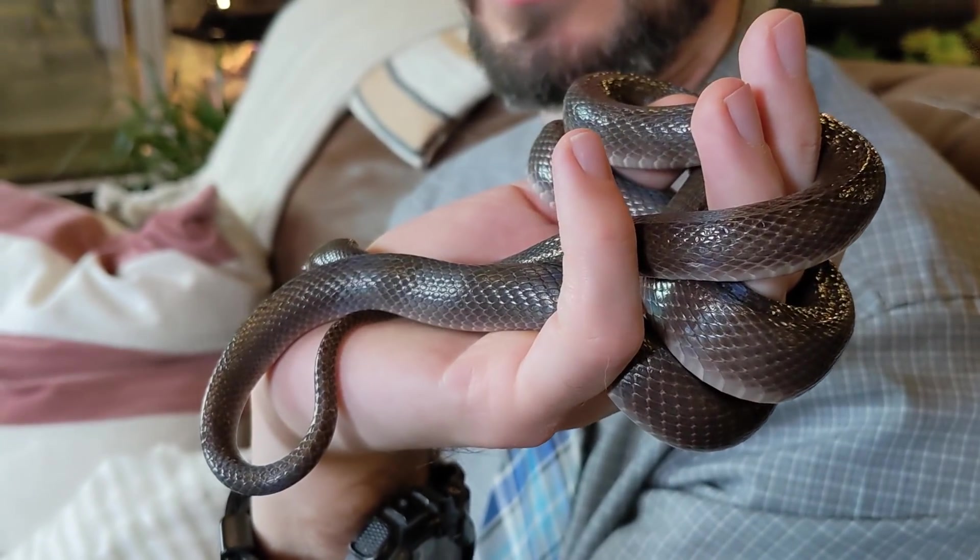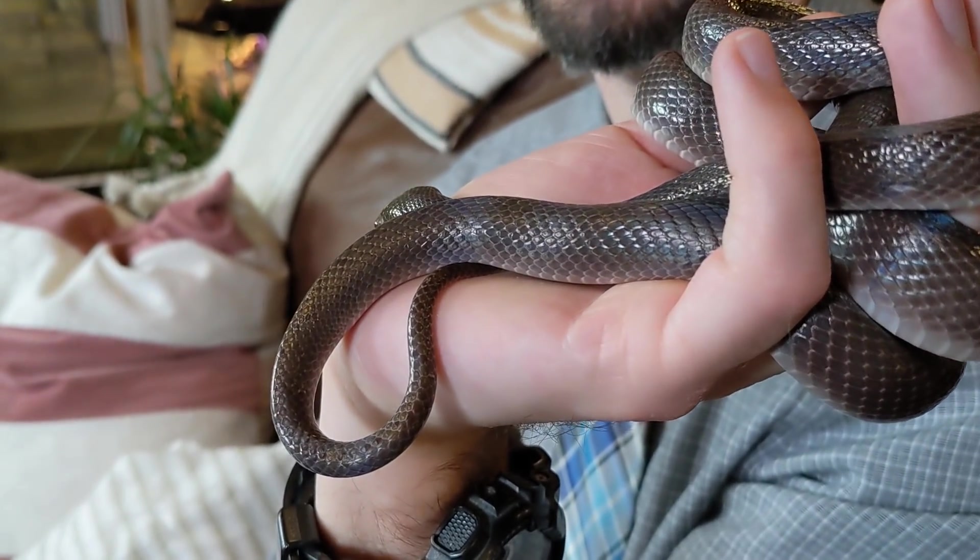It doesn't get much cheaper, and this is why overall we give the black African house snake a score of 4.0 out of 5. If what you want is essentially a tiny black retic that is more closely related to a cobra than to a python, then the black African house snake might just be the perfect pet snake for you.